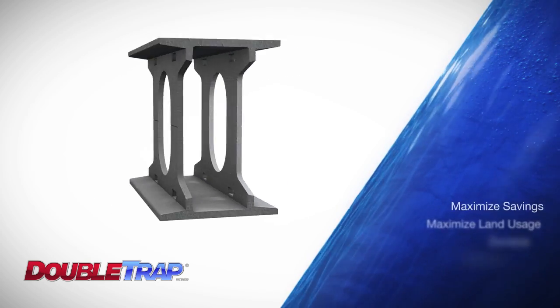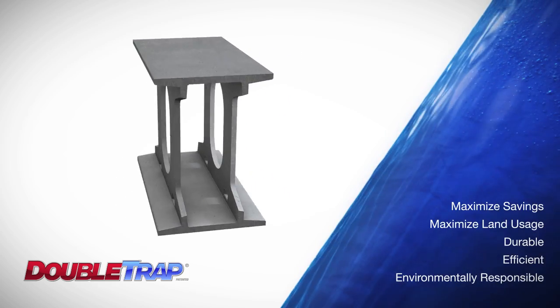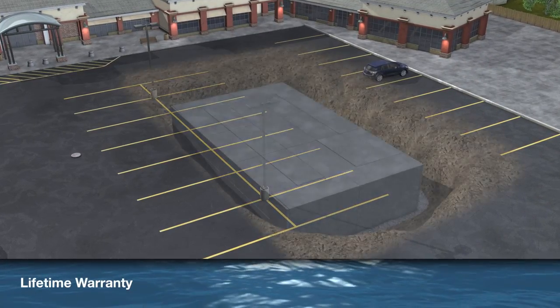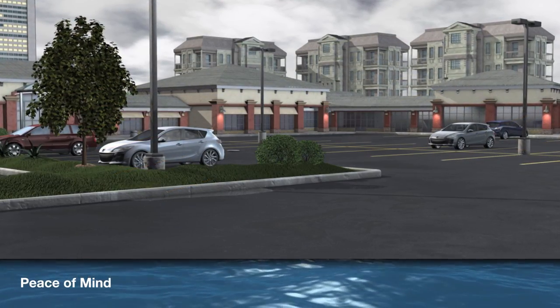Stormtrap systems were designed to maximize savings and property usage, while providing the most durable and efficient solution for managing stormwater on-site. Backed by our lifetime warranty, Stormtrap systems deliver superior project value, while offering peace of mind.